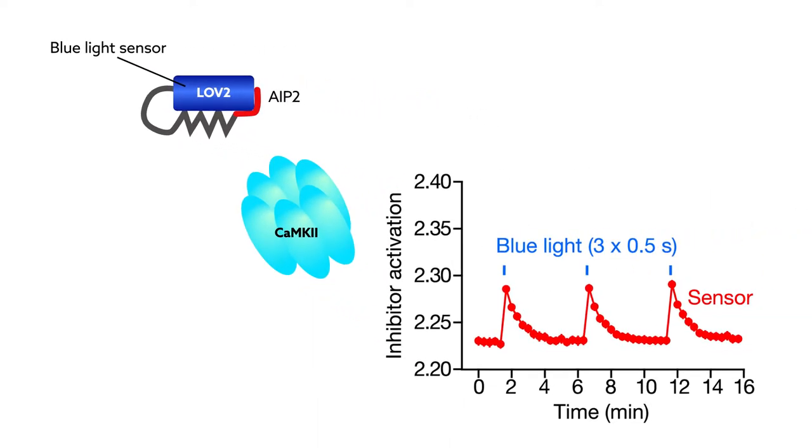With this tool, the researchers could manipulate the timing of memory-related CAMK2 activity with second-to-minute resolution.